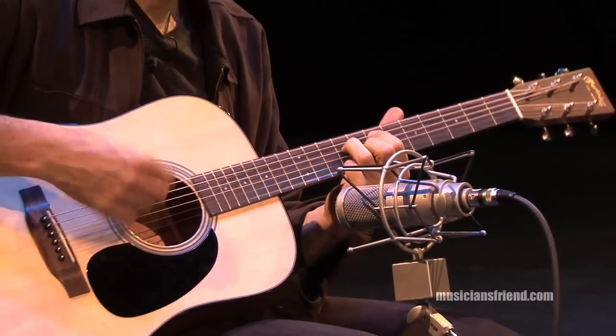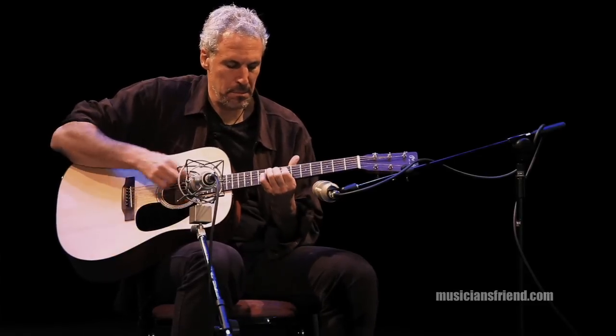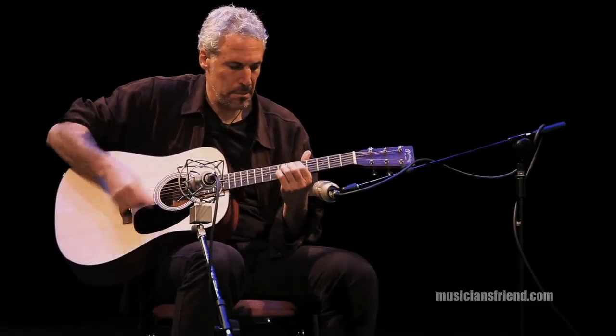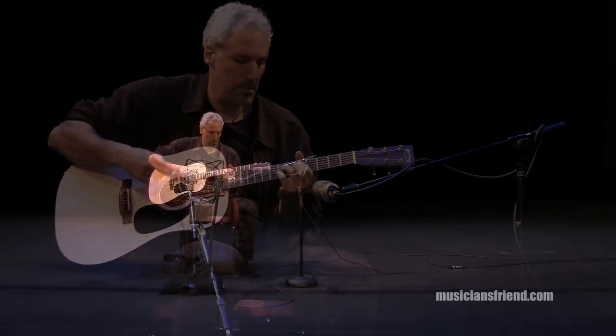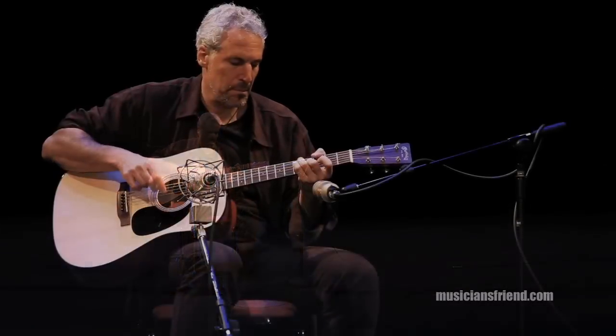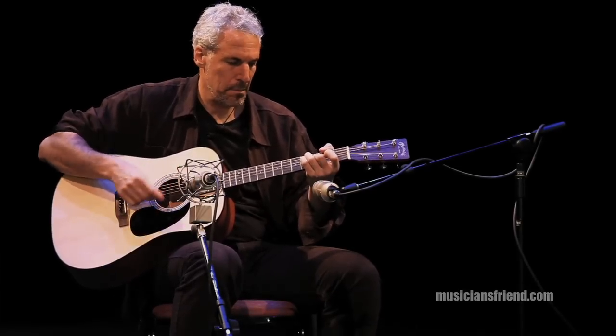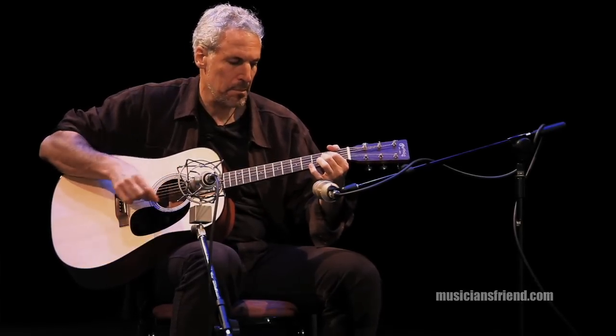The sonic capability of this instrument is really unique. It has beautiful, big, fat lows, as well as a beautifully defined high end. This particular guitar is really incredible.